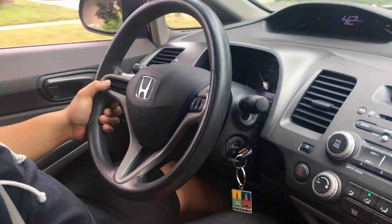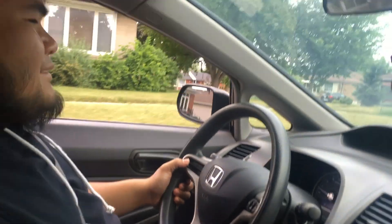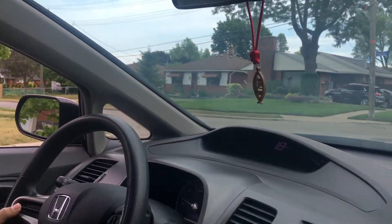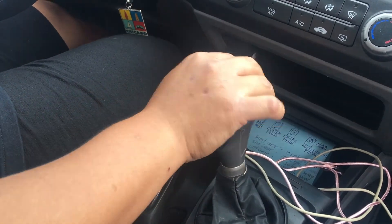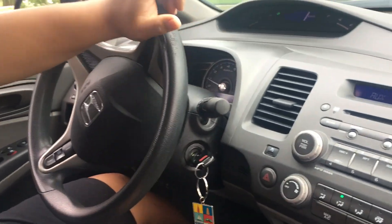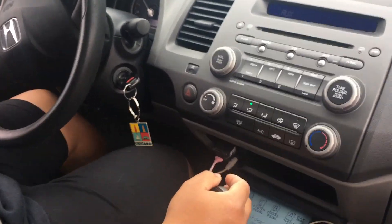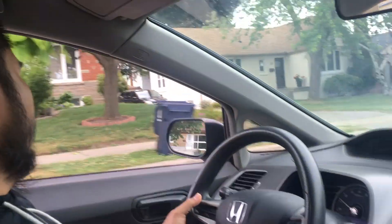We are driving the manual car today. Ramil is doing just fine on it. Maybe. Back to gear one. Smooth.